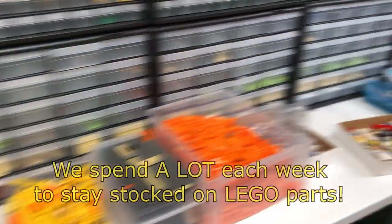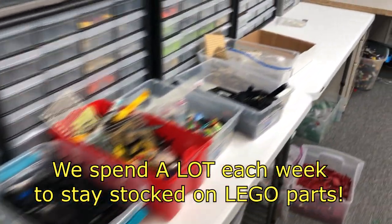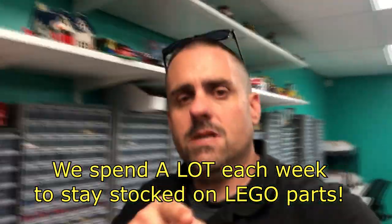We spend anywhere from $2,000 to $6,000 a week on Lego parts. Do you guys want to see a video about how we sort all this stuff?